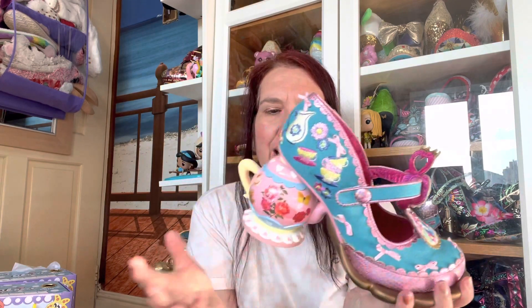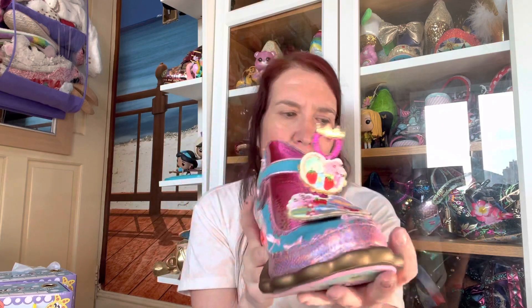These are going to go back to Irregular Choice - I'm going to get a smaller size in them. But let's take one last look, because they are so pretty.